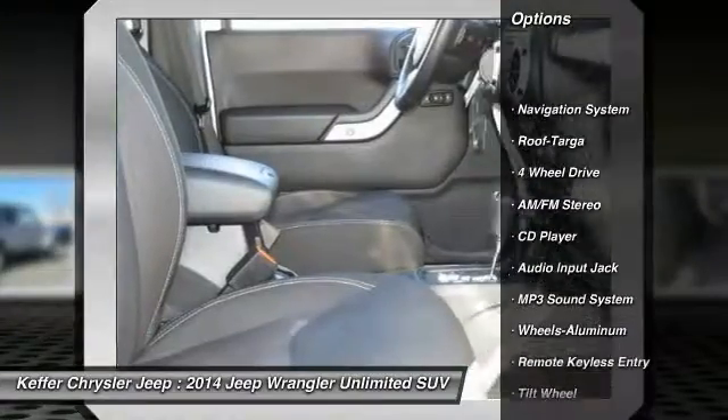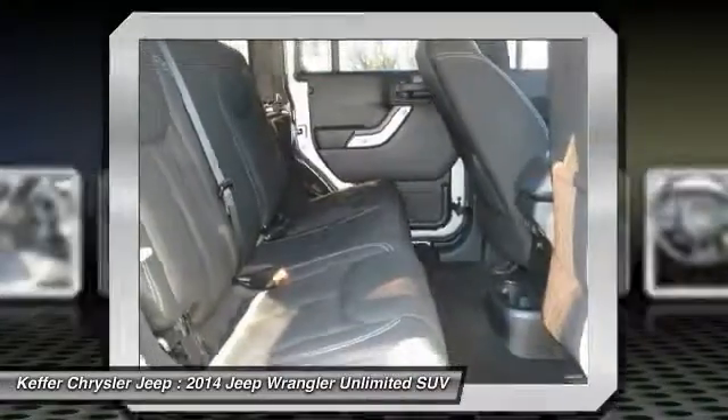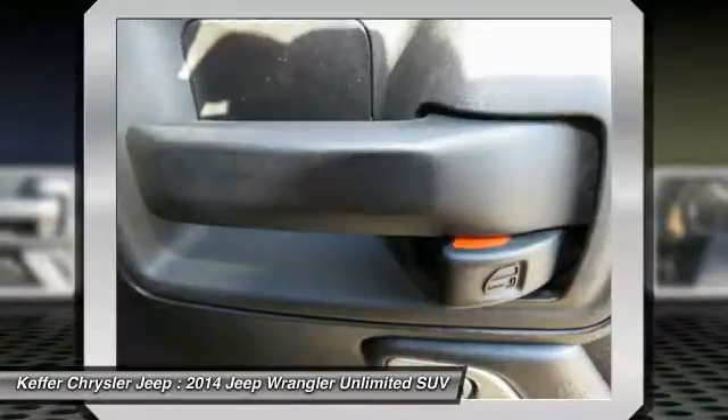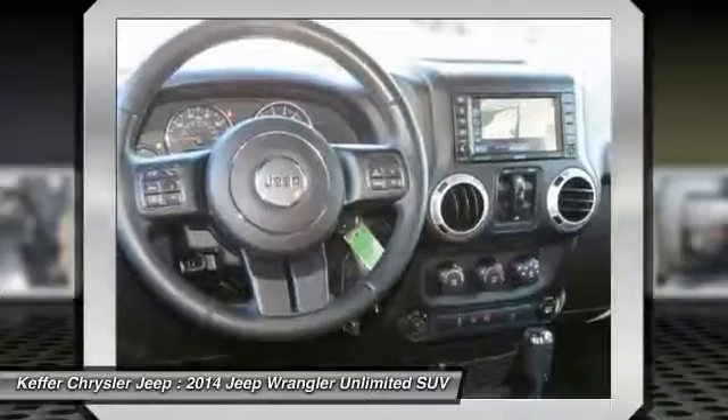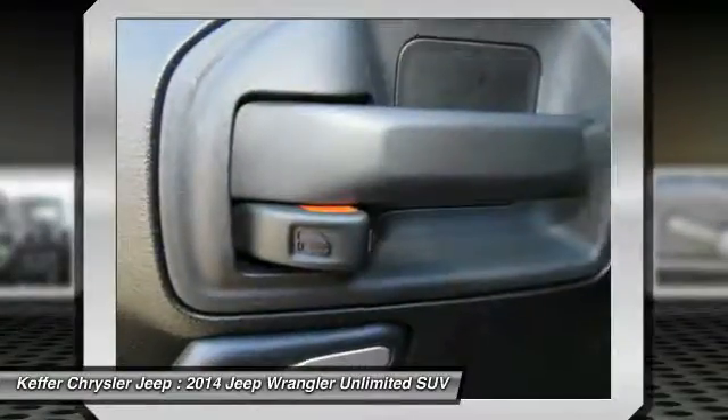Here are some of this vehicle's great options: traction control, anti-lock braking system, running boards, four-wheel drive, navigation system, air conditioning, power steering, cruise control, aluminum wheels, and AM/FM stereo radio.